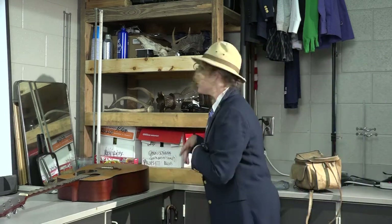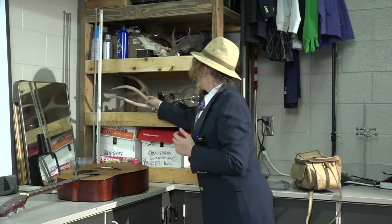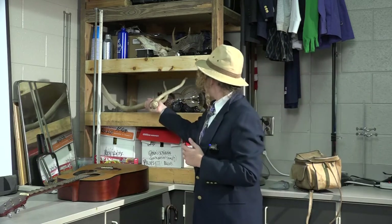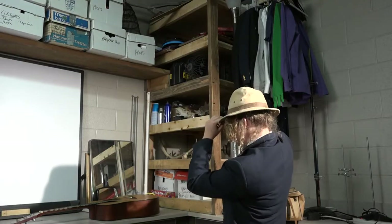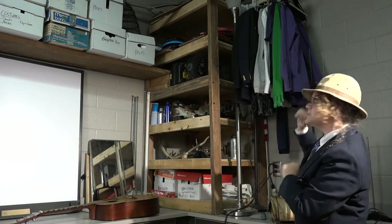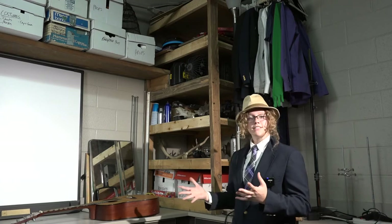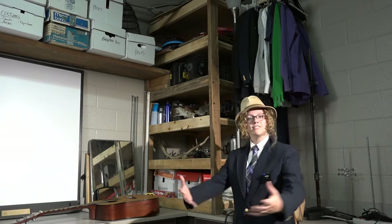We've got lots of stuff — from guitars to a hair dryer and some deer antlers, because you know those could come in handy anytime. So you can see we've got all of these props, and our costumes and even more props up there. There's always a new job in the film department — from making costumes, making props, or putting them on the scenes.